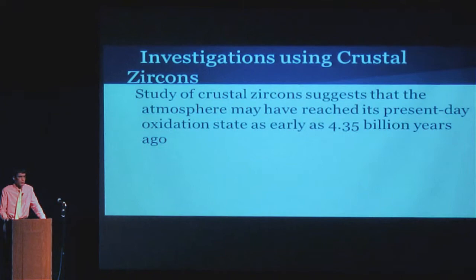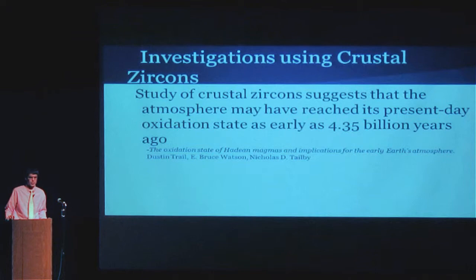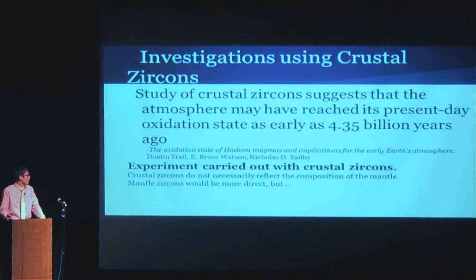This is where zircons come in. A study done by my mentor and several colleagues found that according to studies of zircons, the oxidation state of the mantle would have become oxidizing like present-day conditions as early as 4.35 billion years ago. That's a lot earlier than the current widely accepted date for the Great Oxidation Event — when cyanobacteria started making the atmosphere oxidizing — which is dated at about two and a half to three and a half billion years ago. So this is a very groundbreaking figure, which is why it needs thorough checking. The experiment was carried out with crustal zircons, which don't necessarily reflect the composition of the mantle because they formed in the crust and not the mantle.